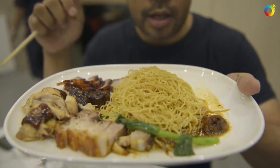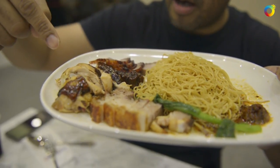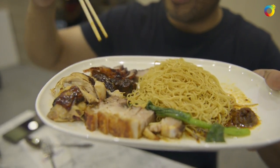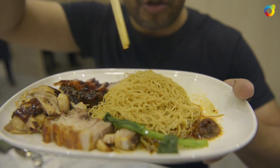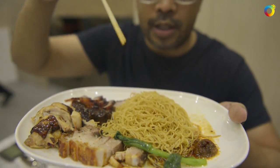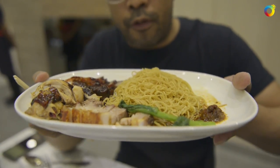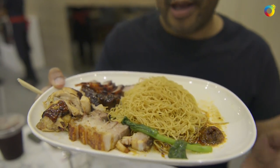What we have here is the Hawker Chan special three-meat noodles — we ordered the three-meat combo so we got our char siu, the soy chicken, and the crispy pork. What you do is mix your sambal into the noodles. This is actually what they're known for — this is what got them the Michelin star, and I can't wait to try it.